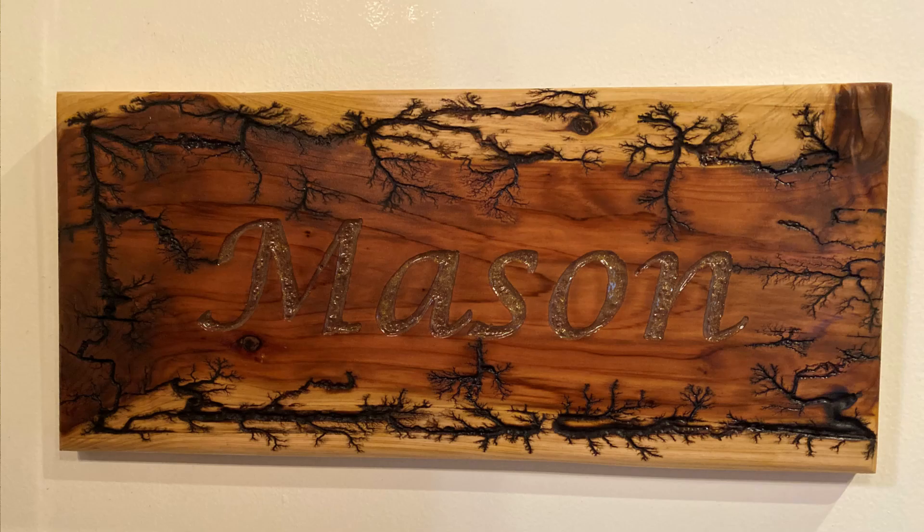Last but not least, Dick Mason — he's a retired electrical engineer. He mixed routing with the Lichtenberg burning process, also known as fractal burning, which can be very dangerous if you don't know what you're doing — that's why I don't do it — but I really admire it, it looks really cool. Terrific job Dick.